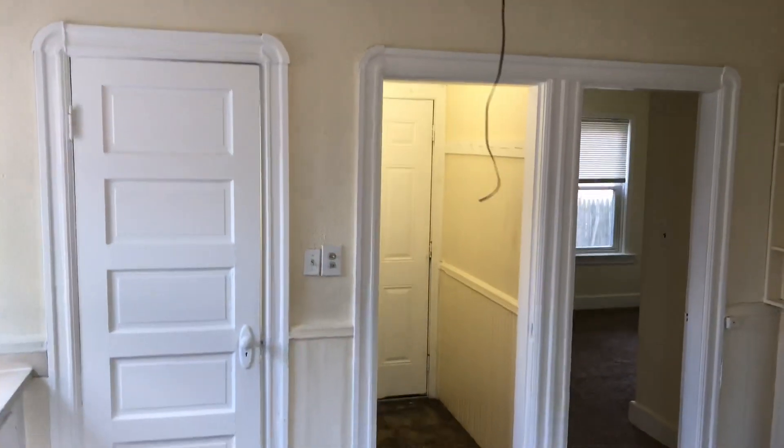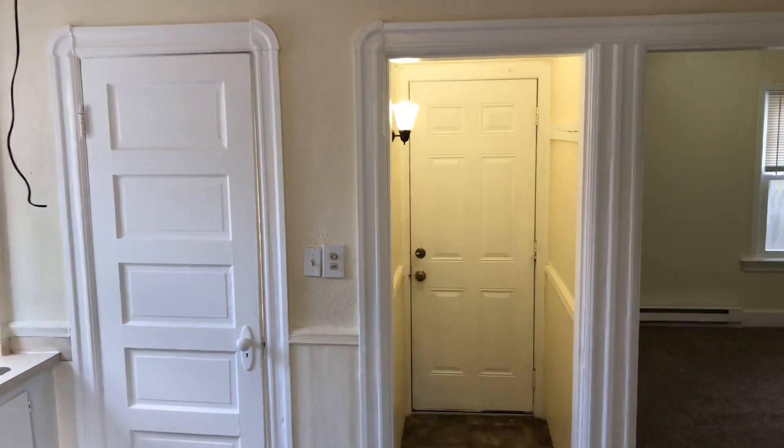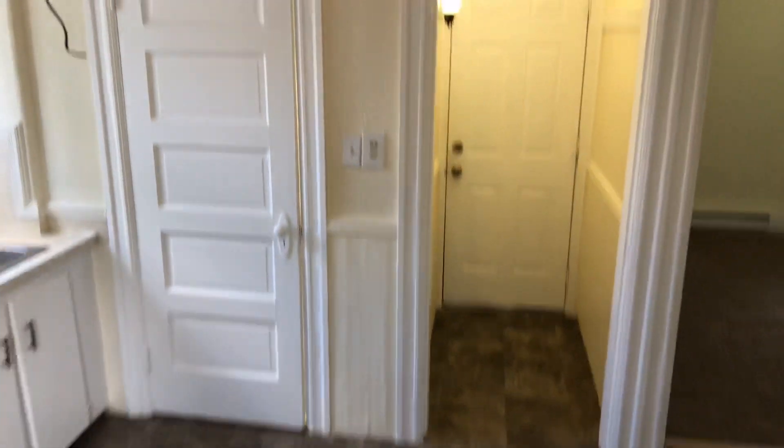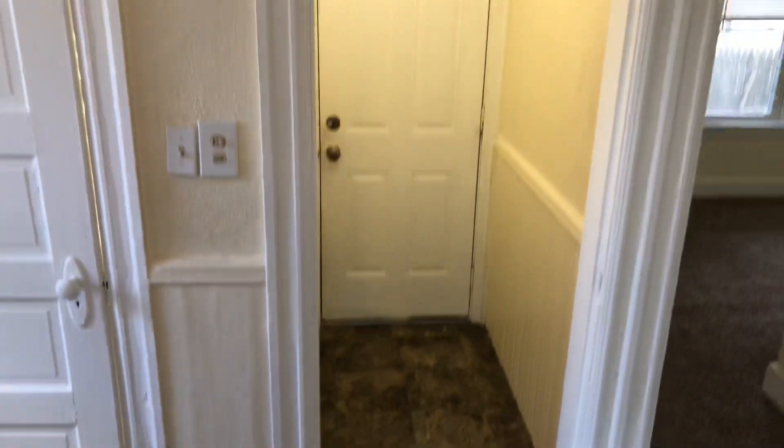There you see a small hall as well as hooks for coats and a light. It's a nice foyer, a nice entry into the unit.